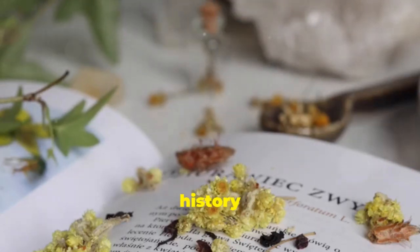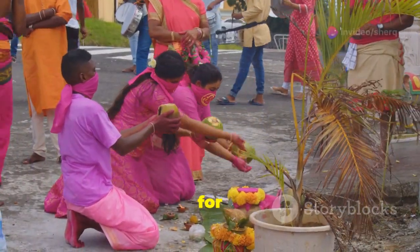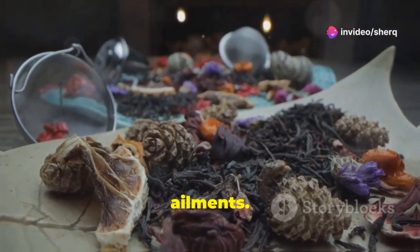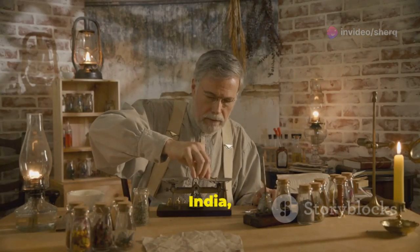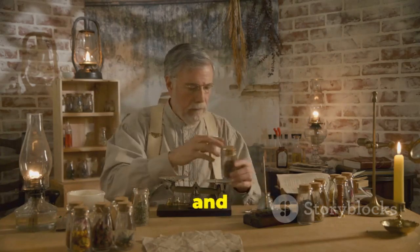Bryophyllum pinnatum has a long history of use in traditional medicine. Cultures around the world have used it for generations, and it is a popular remedy for various ailments. In Ayurveda, the traditional medicine system of India, Bryophyllum pinnatum is used to treat coughs, colds, and fevers.